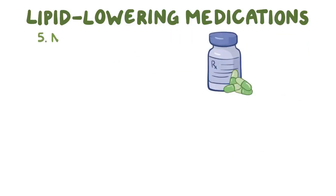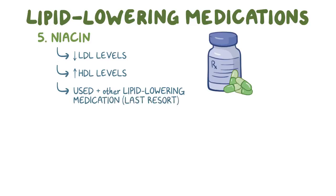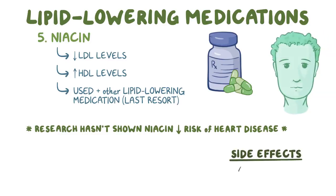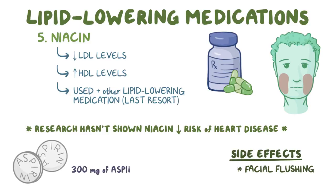Finally, there's niacin, which lowers LDL levels and increases HDL levels, and is sometimes used in addition to another lipid-lowering medication as a last resort. However, research hasn't shown that adding niacin further lowers the risk of heart disease, so it may not continue to get recommended for hypercholesterolemia in the coming years. The main side effect of niacin is facial flushing, which can be blocked by taking 300 mg of aspirin half an hour before taking niacin.